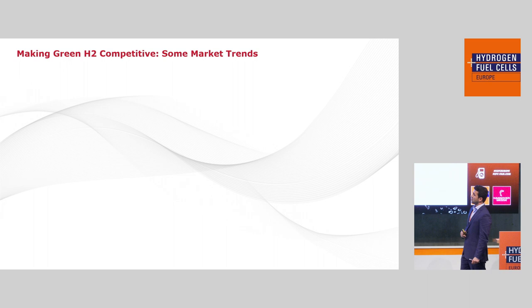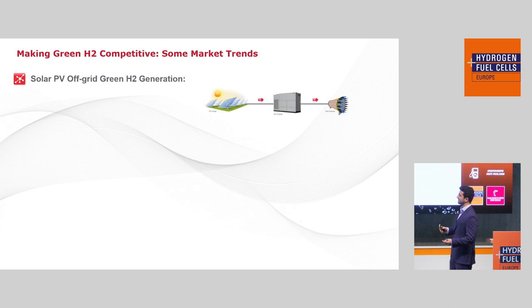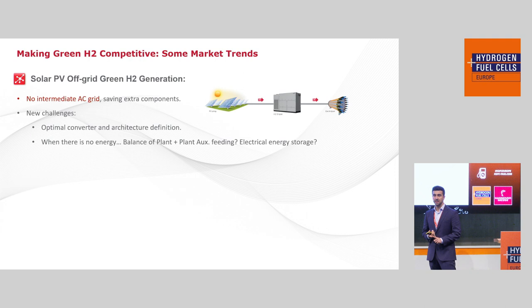One typical market trend to lower the LCOH is to connect the electrolyzer directly to the solar PV field — a DC-DC connection — because this saves the intermediate AC grid generation equipment, making it a cheaper solution. However, it presents new challenges: choosing the optimal converter architecture, defining the behavior between the electrolyzer and the solar PV farm, and addressing questions like how to feed the balance of plant when there is no energy, and whether extra energy storage is needed.